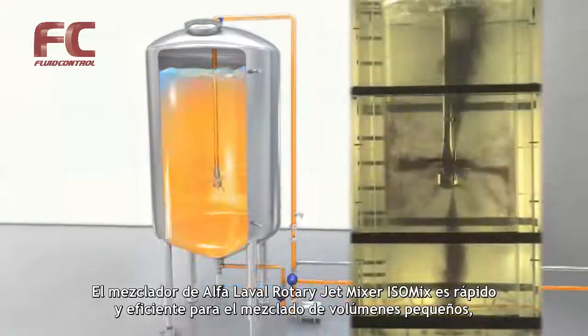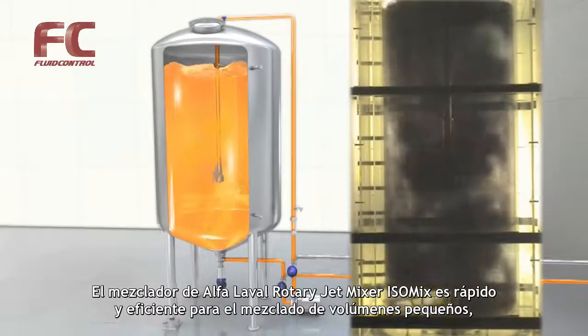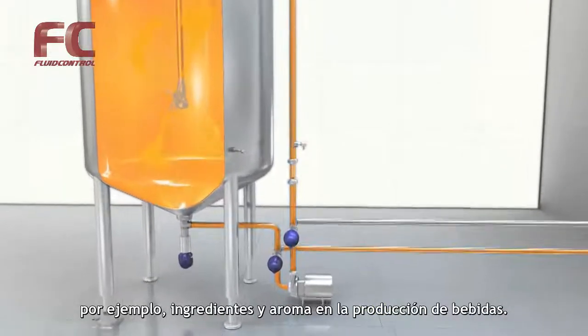Fast in-mixing of smaller volumes, for example ingredients and aroma in beverage production, is effectively performed with the Alfa Laval Rotary Jet Mixer IsoMix.